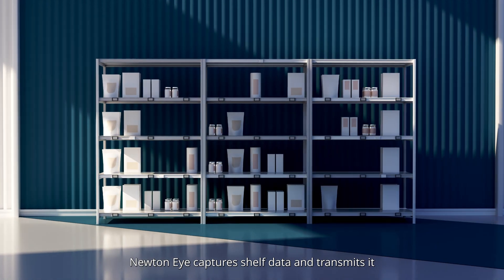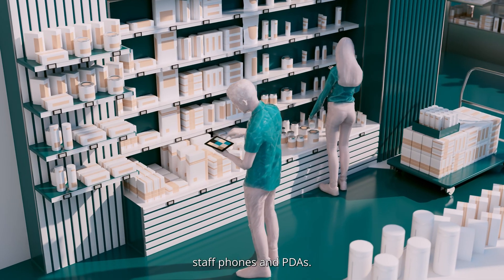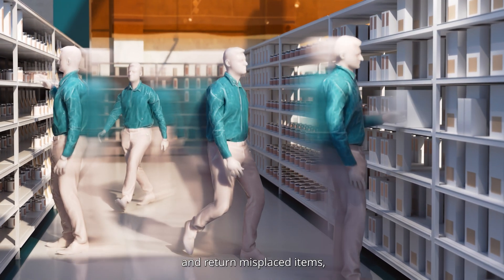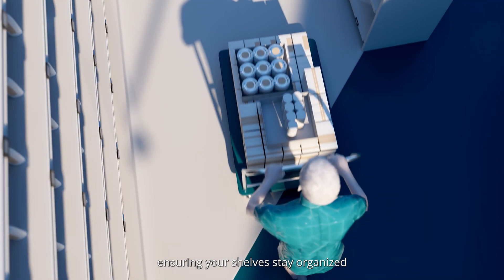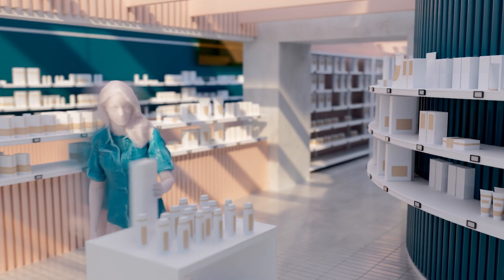NewtonEye captures shelf data and transmits it to store computers, staff phones, and PDAs. Notifications guide staff to restock empty shelves and return misplaced items, ensuring your shelves stay organized and sales opportunities aren't missed.